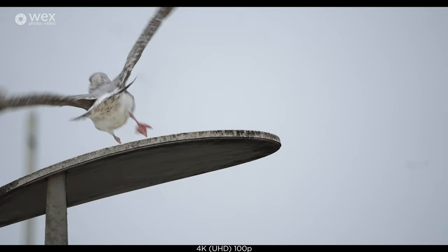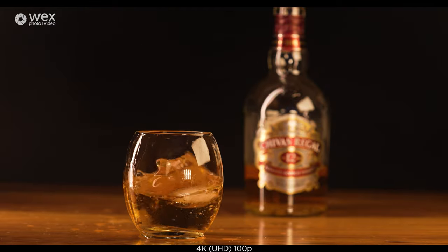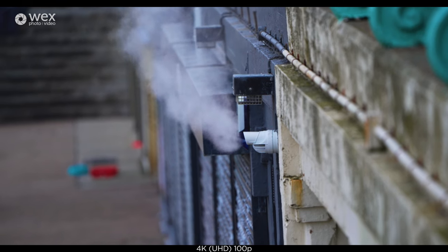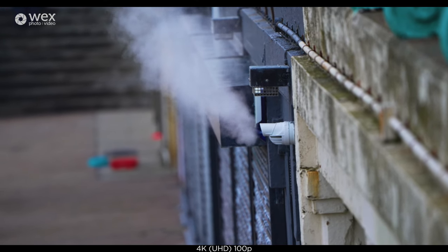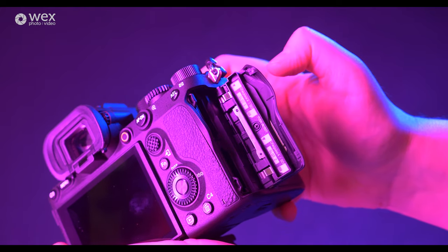You can also shoot slow motion in 4K too, with both of these clips shot at 100p. To support the incredible video that this can produce, the A1 can take both SD cards and, for top resolutions and frame rates, CFexpress Type A cards.